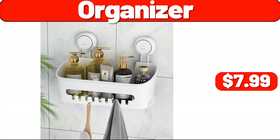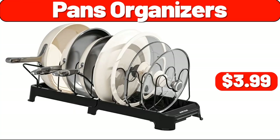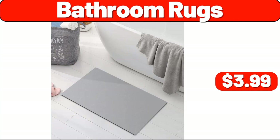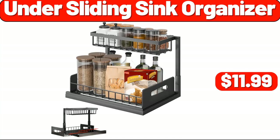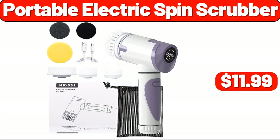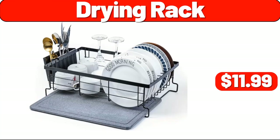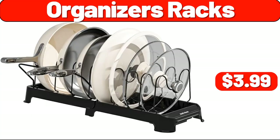Organizer, $7.99. 2-Pack Large Organizers, $8.99. Pans Organizer, $3.99. Bathroom Rugs, $3.99. Under Sliding Sink Organizer, $11.99. Desk Lamp, $11.99. Portable Electric Spin Scrubber, $11.99. Deep Frying Pan, $7.99.